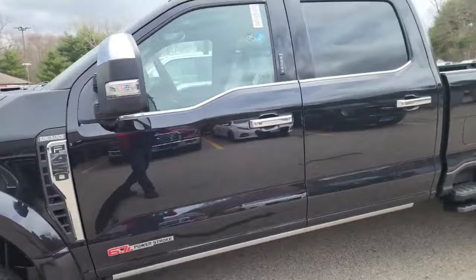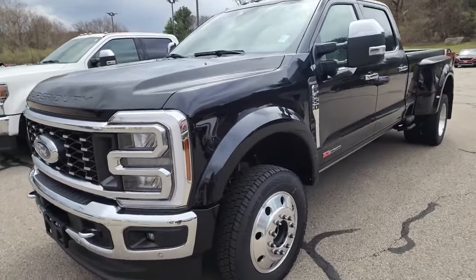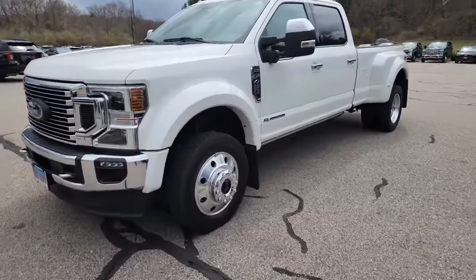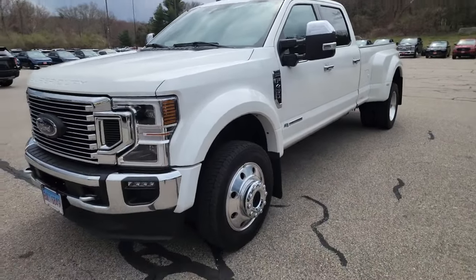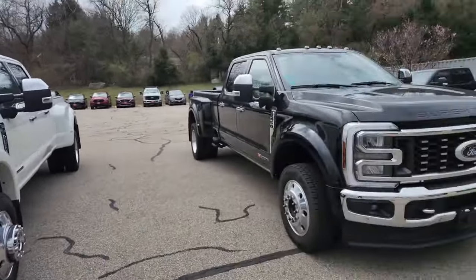We'll get into the details in a second, but if you follow the channel, we haul big trailers — 36 foot triaxles and fifth wheels with up to 25 motorcycles in them at a time. We own two tractor trailers, a fleet of trucks and trailers. This 2020 is the main truck we're replacing, bought here at Columbia Ford.